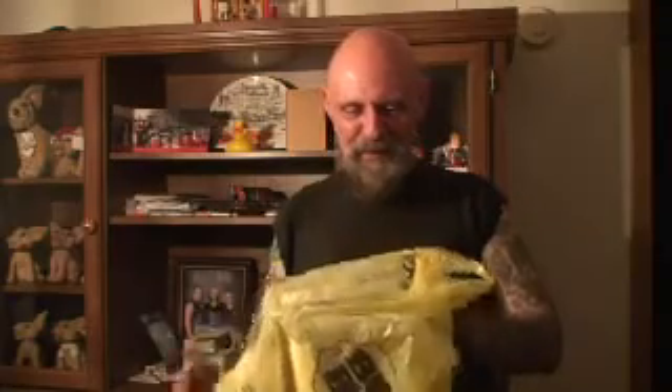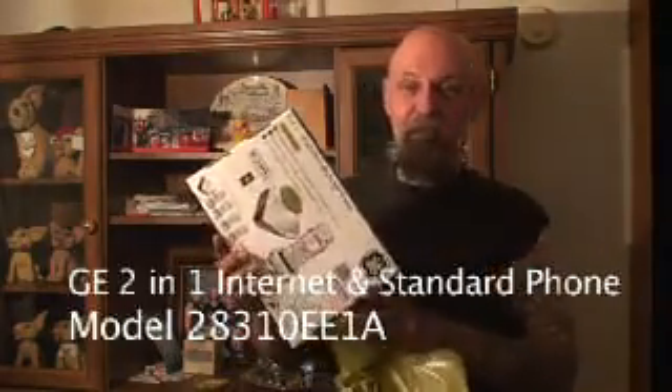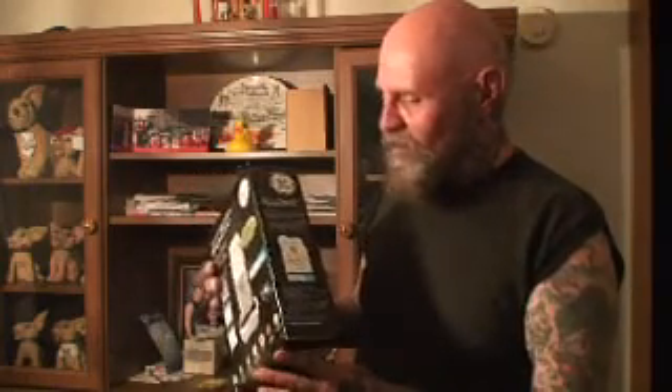I've been to Best Buy today and I ended up buying a GE brand two-in-one internet phone. Not only will it do a regular telephone line — which I don't have, I got rid of my regular telephone line a number of years ago — but more importantly it does Skype. It's got a built-in Skype functionality.